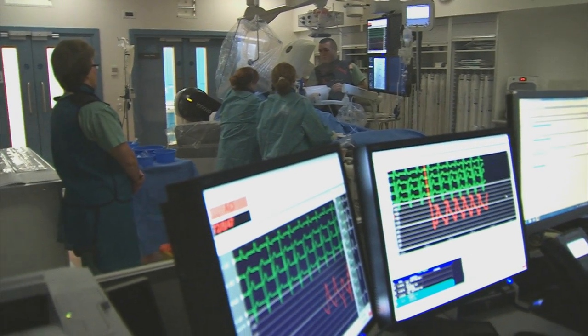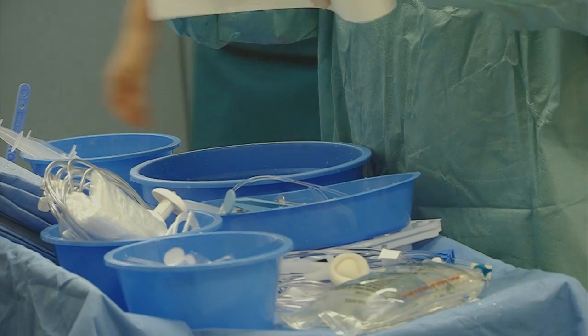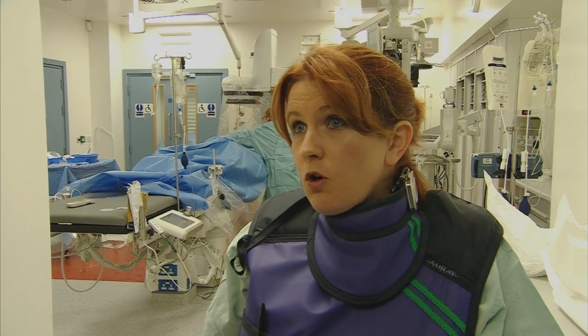This is a cardiac catheterisation lab, and here we perform coronary angiograms, which are dye tests to look at people's heart arteries. This is a new service that we provide in the Ulster Hospital. Prior to opening this lab, the patients from here would have had to go across to Belfast.